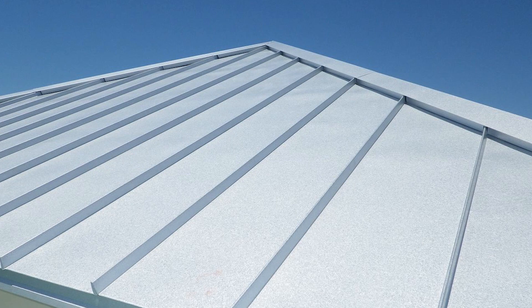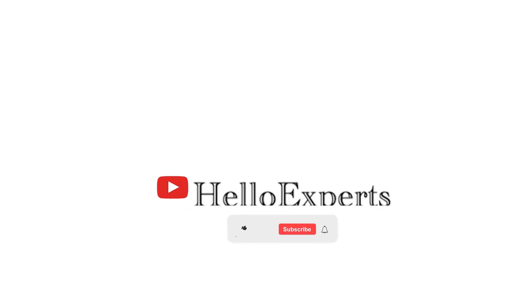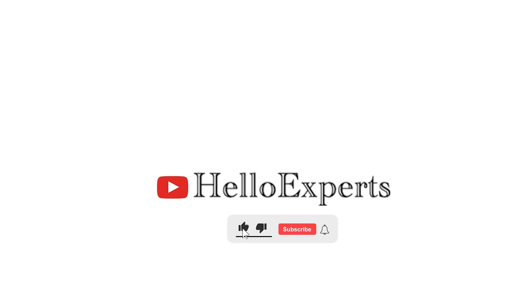I hope you enjoyed the video. Keep watching our channel for more interesting videos like this.